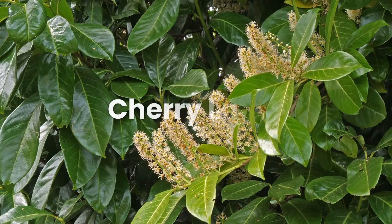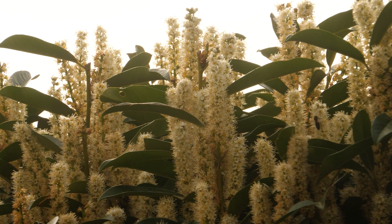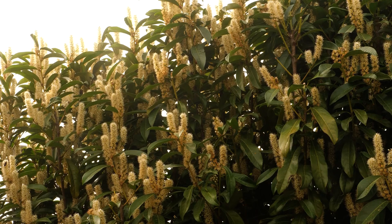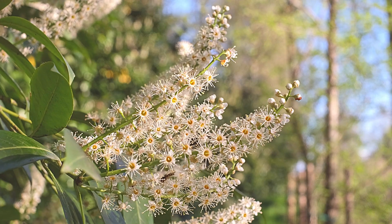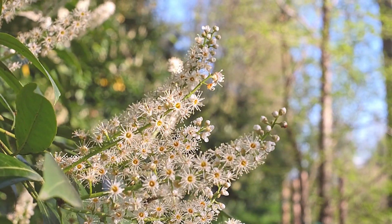Now let's talk about the cherry laurel, a large evergreen shrub that works wonders as a hedge or screen. But beware — it's toxic if consumed. Plant in neutral soil with good drainage and water frequently to keep the soil moist. With its fragrant flowers and lush foliage, the cherry laurel is a showstopper in any garden.